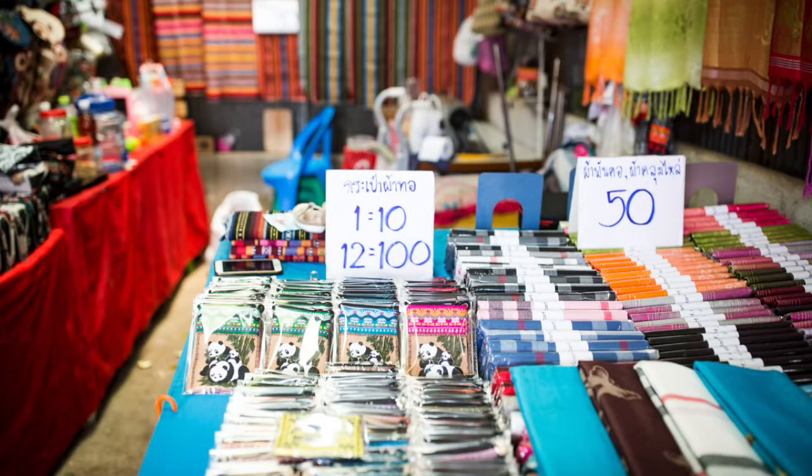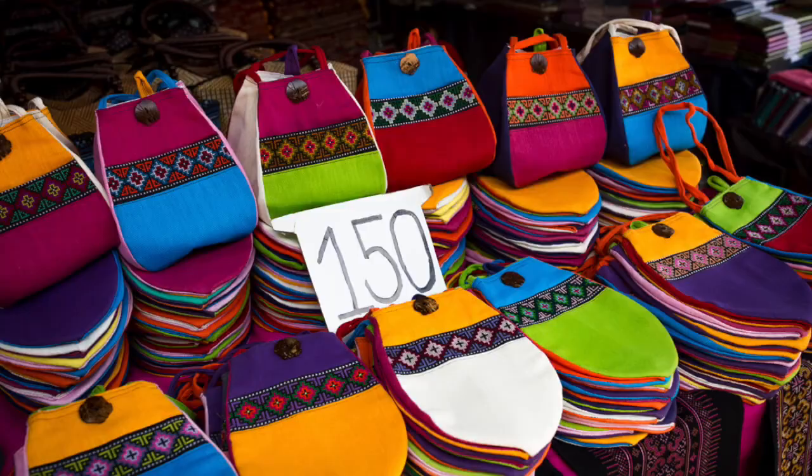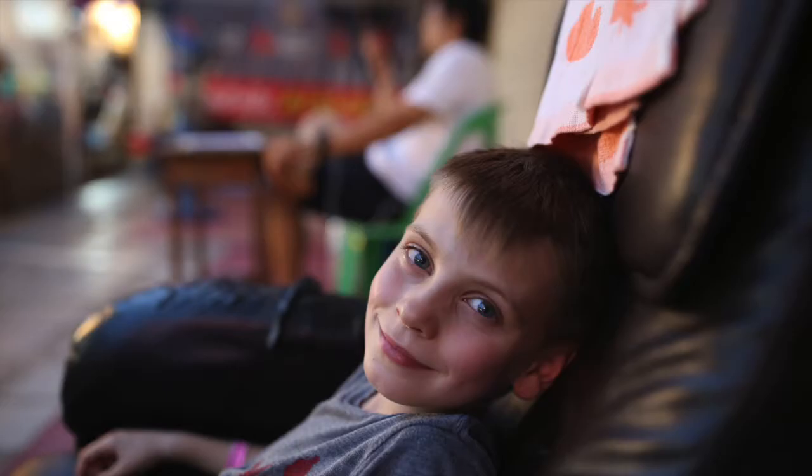Now do the calculations. 100 baht is just under $3. So you can kind of see the prices as we scroll through some of these pictures.